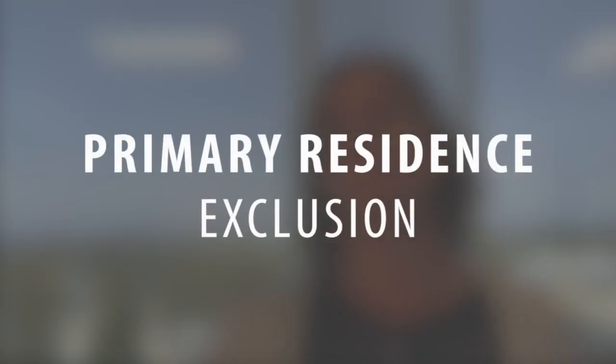So the primary residence exclusion — if the property is your primary residence, you have what's called a primary residence exclusion. This means that a certain portion of the capital gain is excluded from tax. Married couples can exclude up to $500,000, and individuals or married couples filing a separate tax return can exclude $250,000 from gain from tax. So in the example above, the entire $200,000 would be excluded from tax if this was your primary home, meaning you'd save at least $30,000 by using this exclusion.